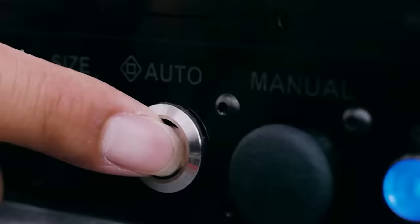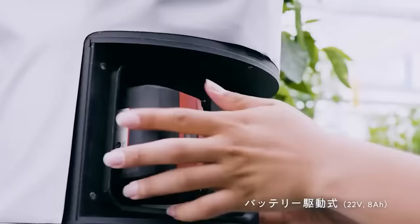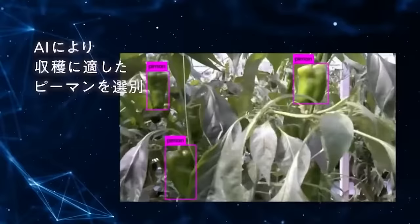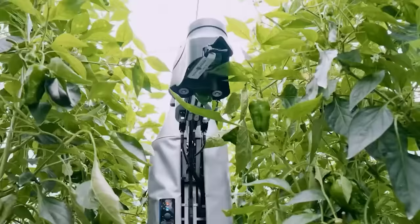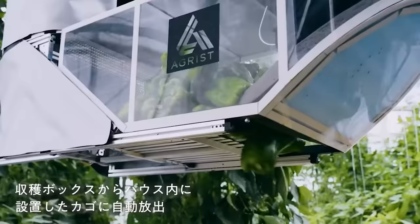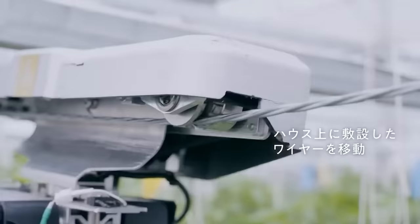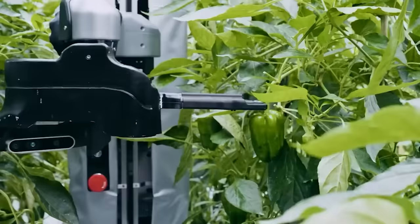A variety of robots come to the rescue. This one, also at CES 2023, helps with harvesting. Using artificial intelligence and all kinds of cameras, it can harvest crops such as bell peppers with an accuracy of 0.04 inches. The robot also monitors crop growth and gives tips if necessary. It moves via wires, making the system suitable for almost any farm without damaging the ground.